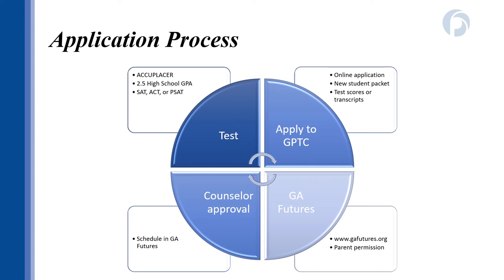Students do have to apply to GPTC and the dual enrollment program. To submit an application, you will complete an online admissions application through the Georgia Piedmont website. There is also a new student packet that you will complete and submit to the dual enrollment office. This new student packet is permission for you to participate in dual enrollment, and part of it will need to be completed with your parent or guardian. Make sure you have test scores or a copy of your high school transcript submitted with your application packet as well.